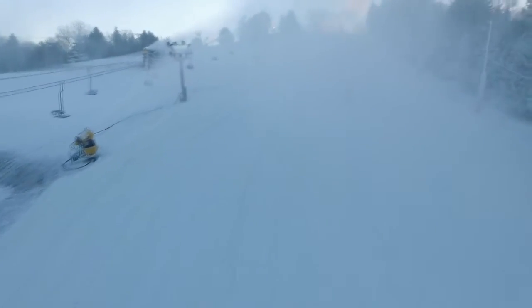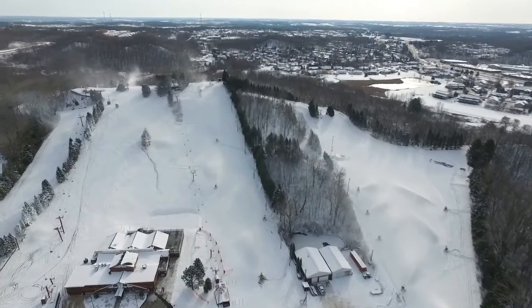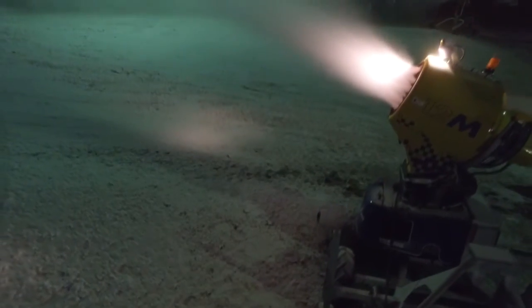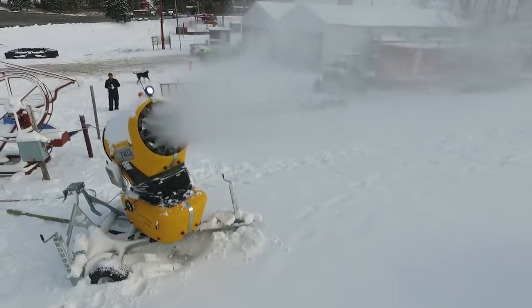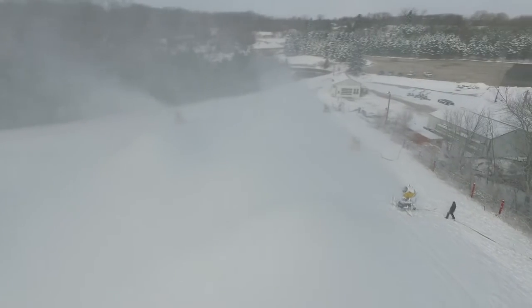Ideal conditions for snow making where we can get the maximum amount of snow produced is maybe 5 or 10 degrees with about a 5 to 10 mile an hour wind. We get the right kind of weather and 24 hours we can start opening ground. On an annual basis, we convert approximately 30 million gallons of water into snow to cover our slopes at Little Switzerland.